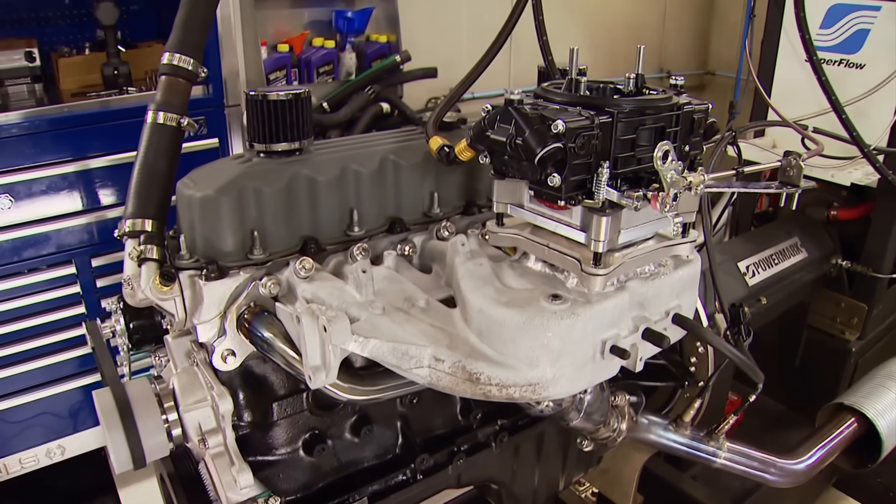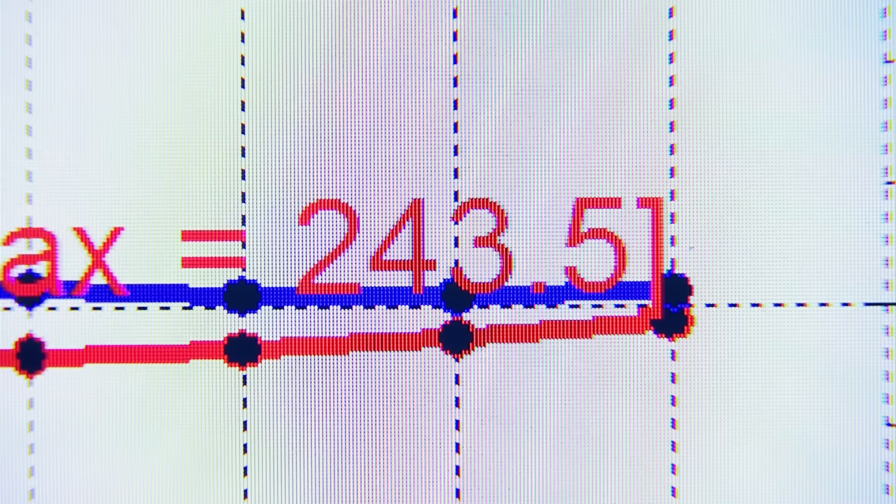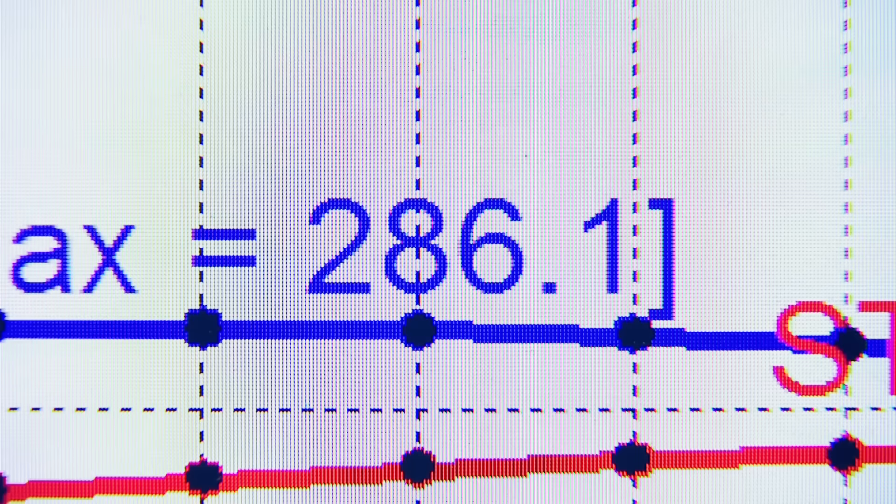It's a clean pull. 243 horsepower! One horse per cube. Look at the torque — 286 foot-pounds. That is extremely impressive. Comparing to stock: 177 horsepower stock means a 66 horsepower gain, and 220 foot-pounds stock means a 66 pound-feet torque gain. Double 66s — and it's a six-cylinder.